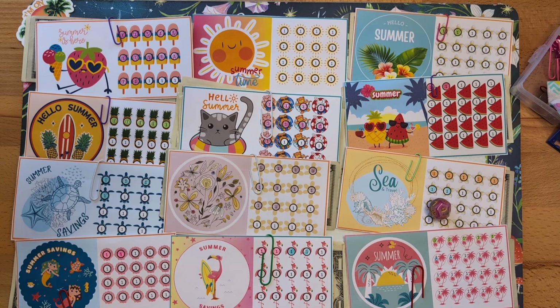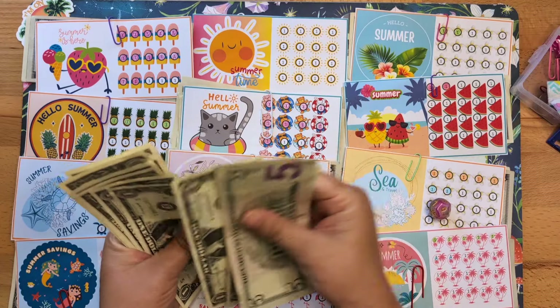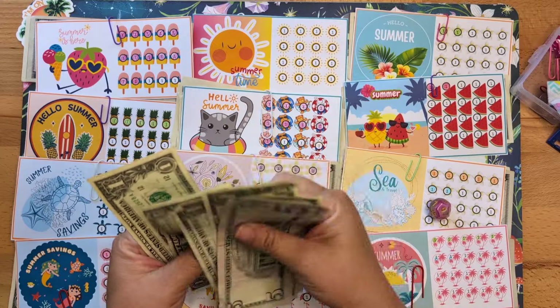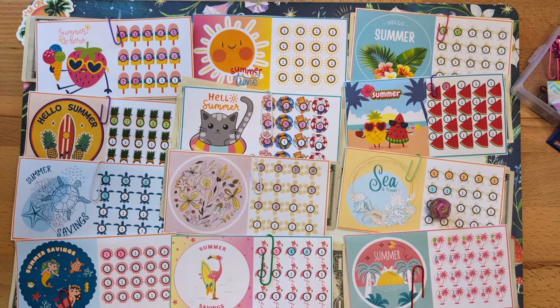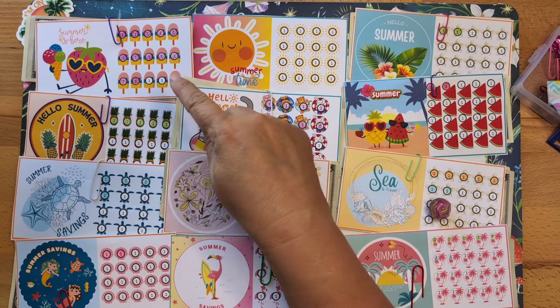I need to grab my money and count it up: five, ten, fifteen, sixteen, seventeen, eighteen, nineteen, twenty, twenty-one, twenty-two, twenty-three, twenty-four, twenty-five — and five more is thirty dollars. Thirty dollars will be going into my minis.